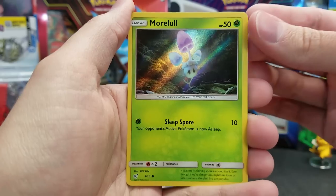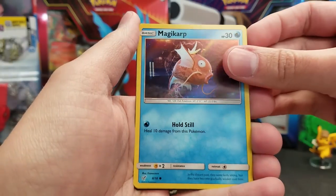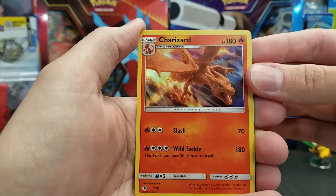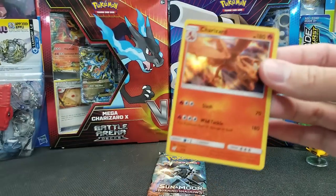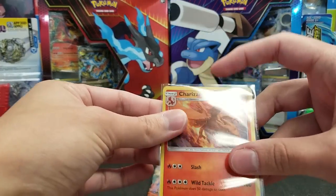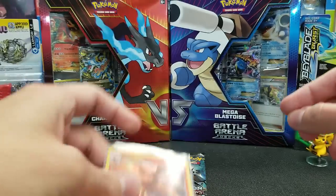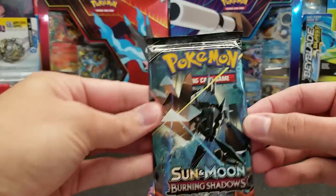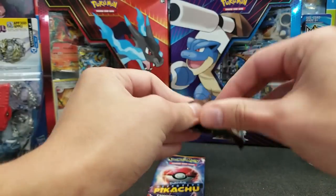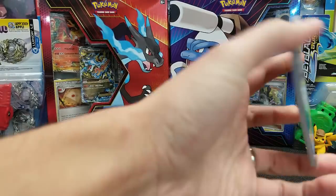Next up we got Morlull, Snubble, Magikarp again, and the Rare this time is Charizard with Slash and Wild Tackle. Very nice — we'll sleeve that one up right away. Not really relevant for competitive play, but still a nice card for collectors because Charizard is always a hot collector's item. Moving on to Burning Shadows — maybe we can find an Arcanine, or maybe a Rainbow Rare variety. We'll see what happens.